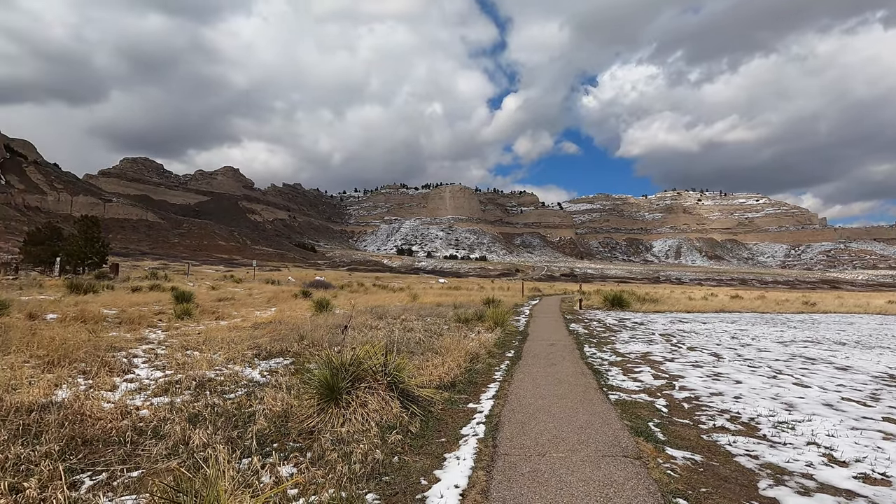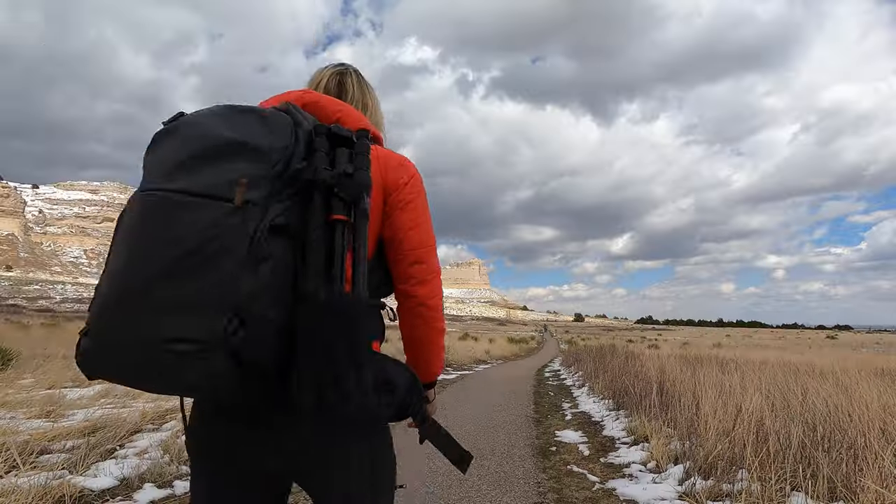The next stop on our Oregon Trail road trip through Nebraska is Scott's Bluff National Monument — this is exactly where the pioneers came through. Just steps away from me are some more areas of the Oregon Trail, but the first thing we're going to do is take this one-and-a-half-mile trail up to the top of Scott's Bluff and see some of the views from up there and get a little bit of a lay of the land.